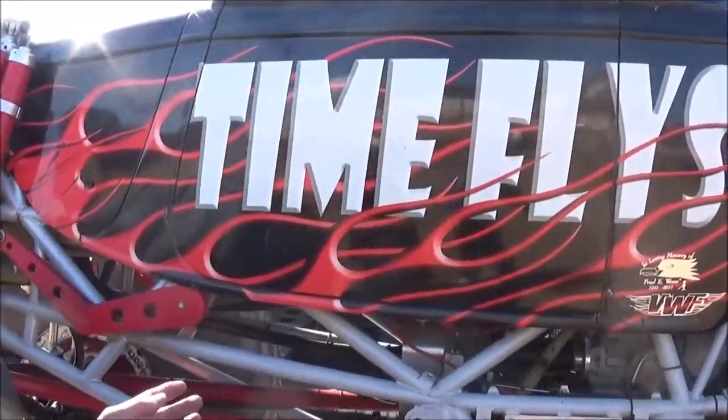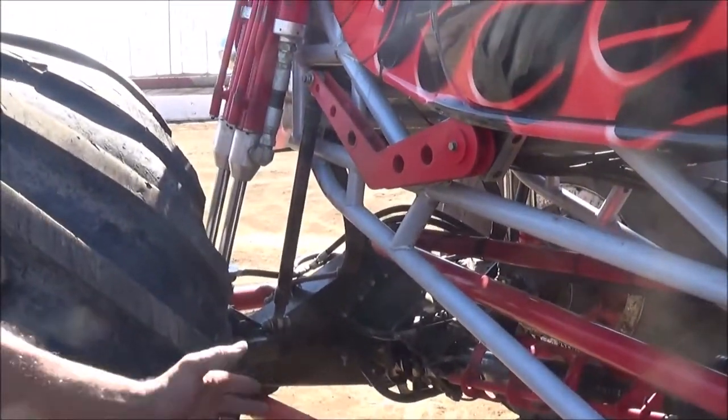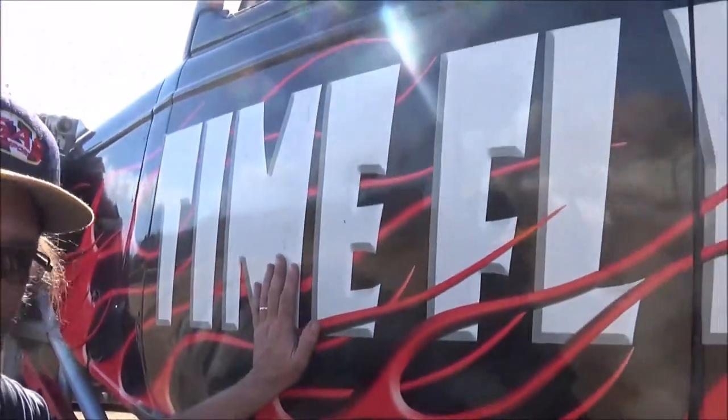Custom tube chassis — there's nothing about these that are originally from a truck itself. Everything's custom made. The bodies are all fiberglass, lightweight, easy to repair.